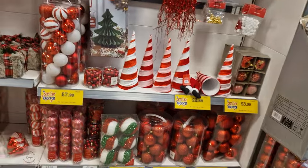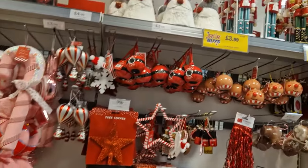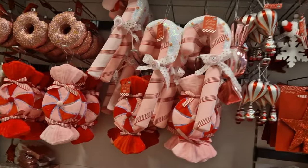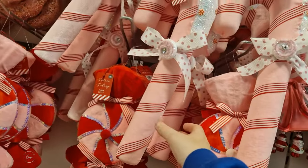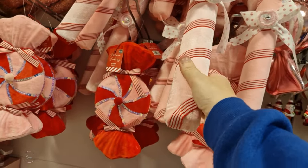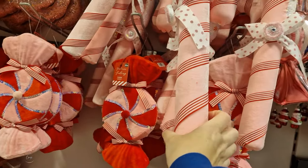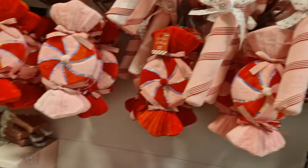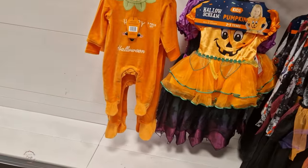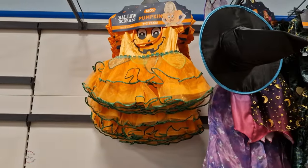Got some more Christmas decorations and stuff here - little nutcrackers which are only £7.99. I like these little pink candy canes, I think these are quite cute, they're actually £3.99. They're quite hard as well - I don't know if you can actually hang them on the tree. On the red silver range over here we've got all the little Halloween outfits - what's left - little pumpkins.